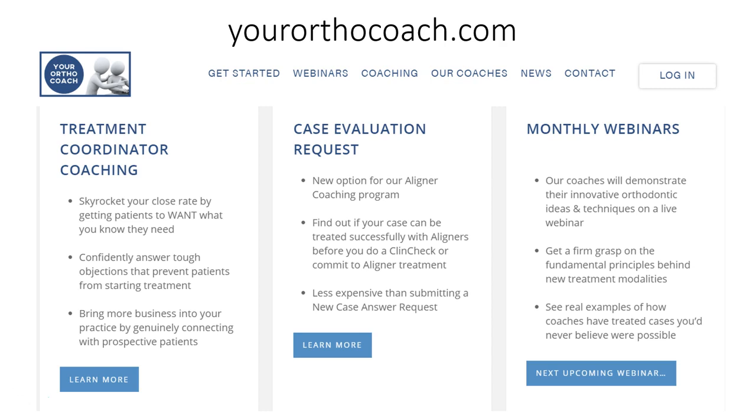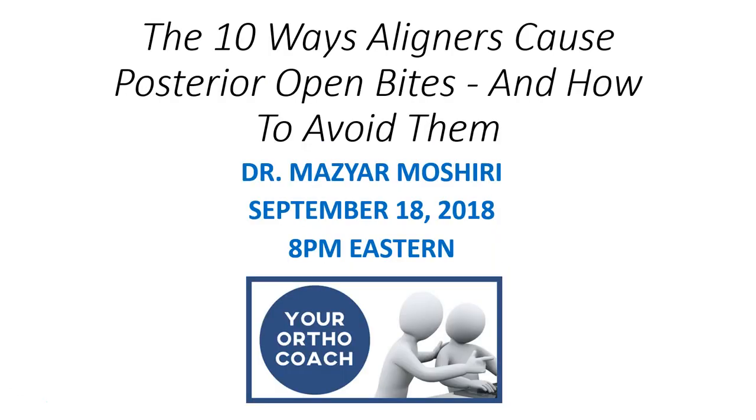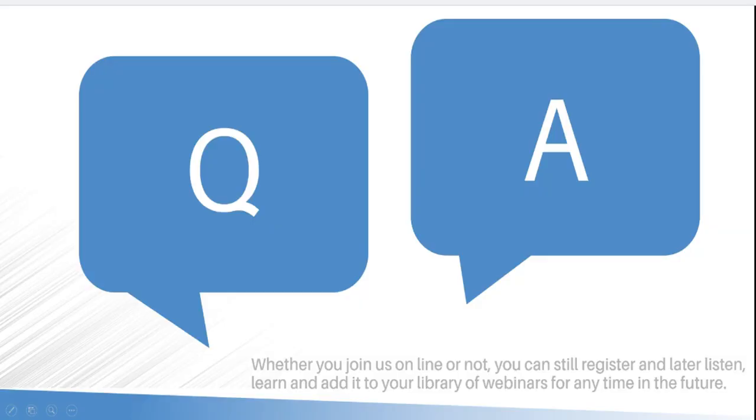I really look forward to seeing you all during the webinar on September 18th at 8 p.m. Eastern. There will be a live Q&A session at the end, so please make sure you're in attendance. If you happen to miss it, you can register and listen later and add it to your library of webinars for future use. Look forward to seeing you then — have a wonderful day, take care.